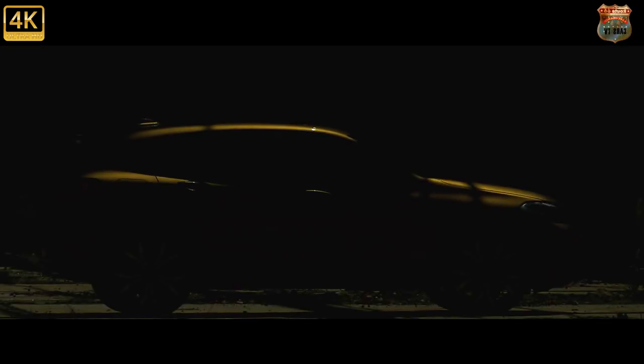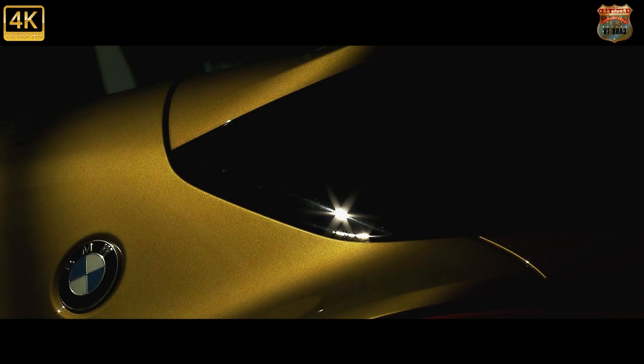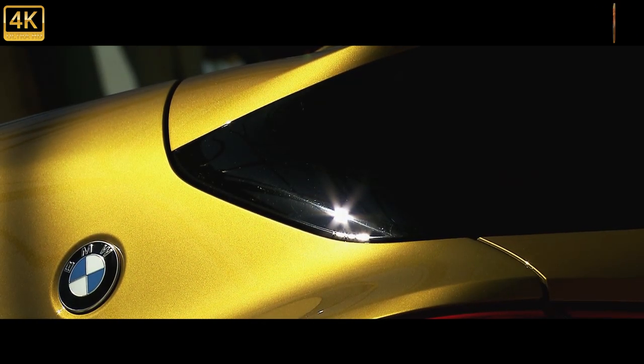Talking of sales, in 2017 the X-prefixed models accounted for one in three of all the BMWs sold around the world. That's only going to grow, as in 2018 the X7 launches, as well as this X2.